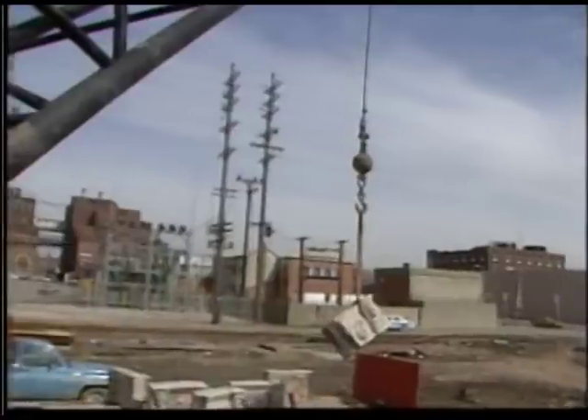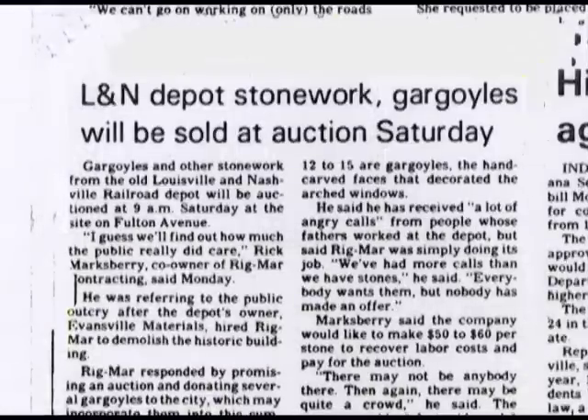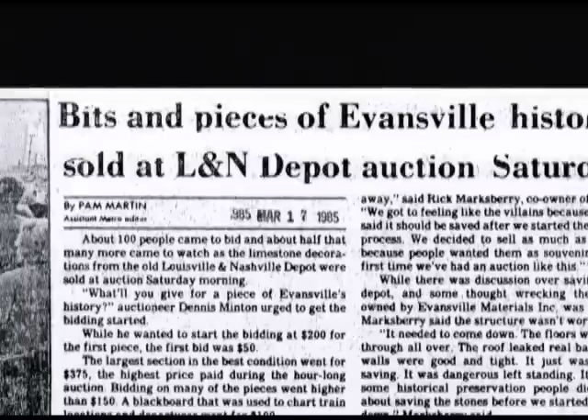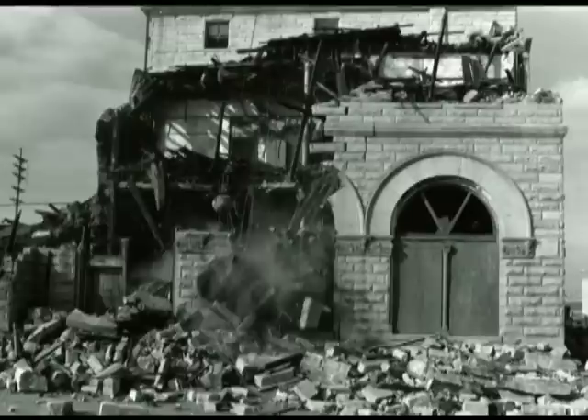An auction was held on March 17, 1985, bidding on the 19 pieces with designs of faces on them and 25 to 30 additional rocks of stone that were saved from the obliteration. Overall, more than 100 people turned out for the auction. With everyone's efforts and the preservation community exhausted, in the end it was useless for the old L&N depot.